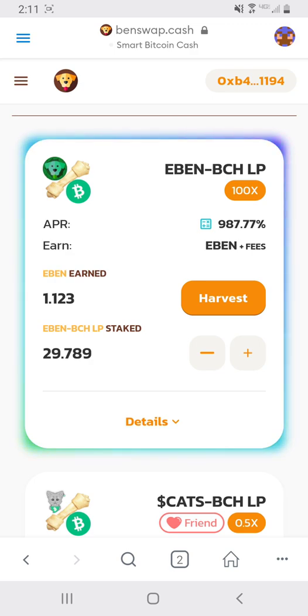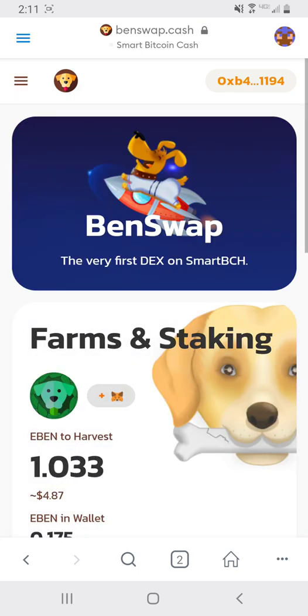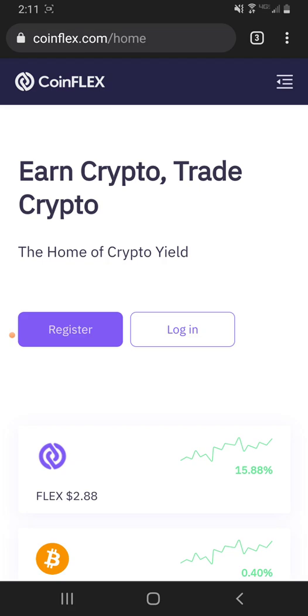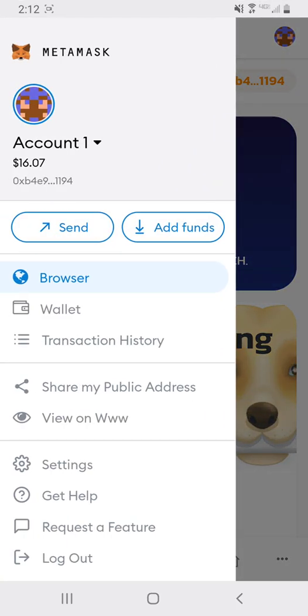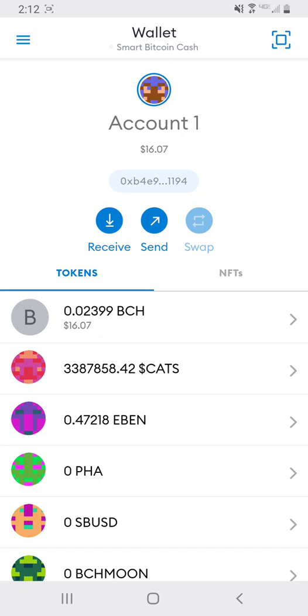That basically wraps up everything on Benswap. To convert your BCH to SmartBCH, you go to a site called CoinFlex. I can't do it from New York without a VPN, but in general you register an account on CoinFlex, deposit your BCH there, then withdraw your BCH as an SEP20 token to your MetaMask address. Your MetaMask address is the same for every single coin — you go to your wallet, copy the address, and withdraw from CoinFlex. That's it.